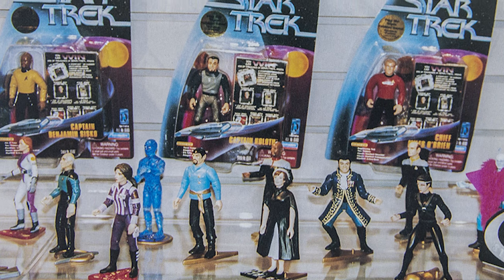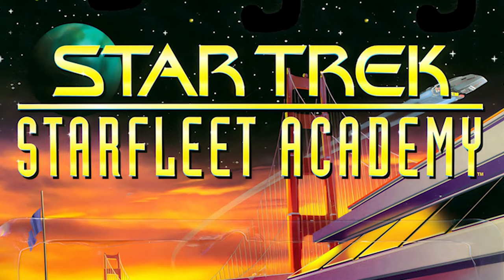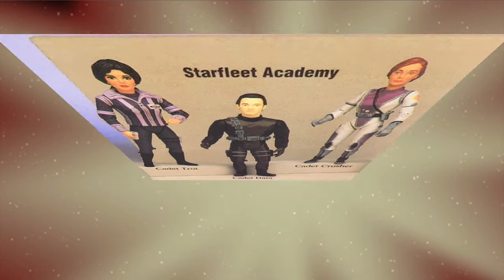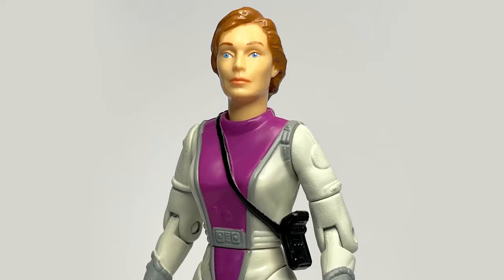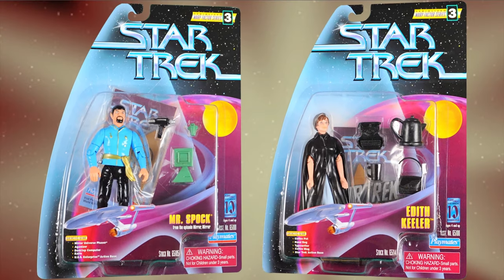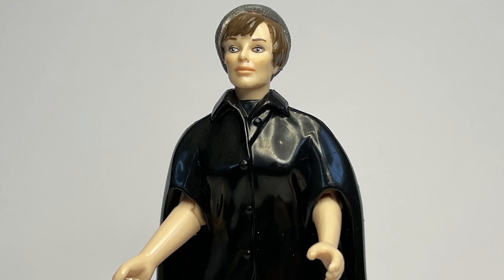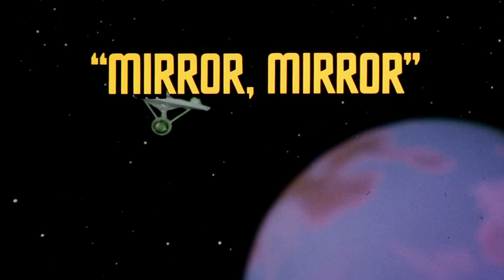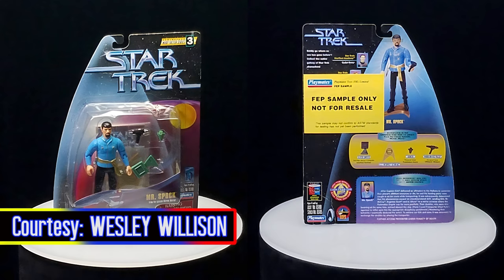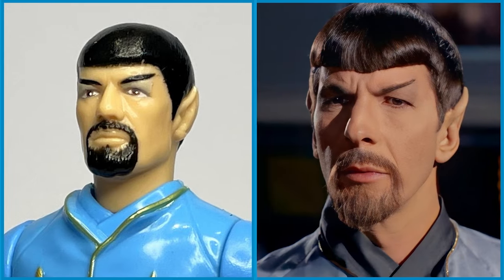Rounding out the year was the third Warp Factor wave. Of the five figures released, three hark back to the previous year's Starfleet Academy line, as Data, Deanna Troi, and Beverly Howard Crusher were presented as cadets. The two remaining figures were both drawn from memorable Original Series episodes — doomed social worker Edith Keeler from City on the Edge of Forever, and Commander Spock from Mirror Mirror. Spock in particular, with his sinister goatee, bears an impressive resemblance to Leonard Nimoy as he appeared on screen.